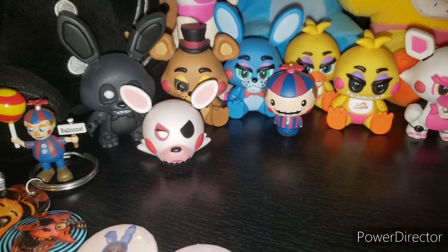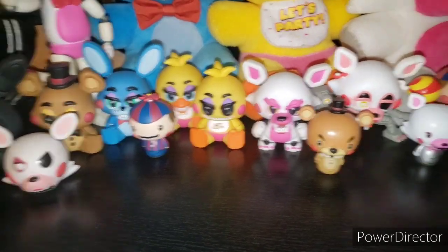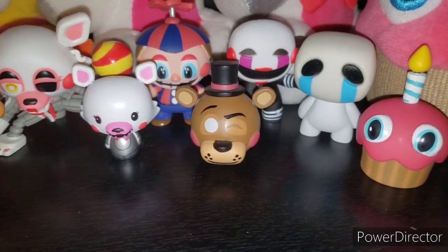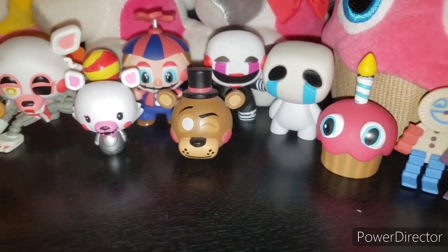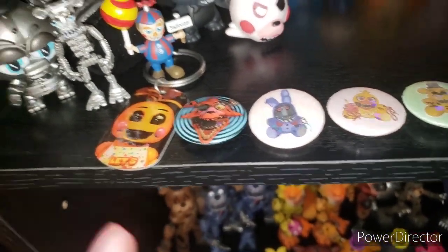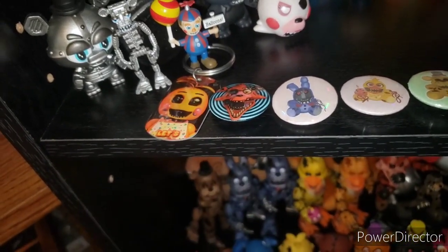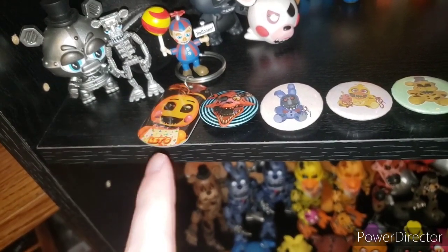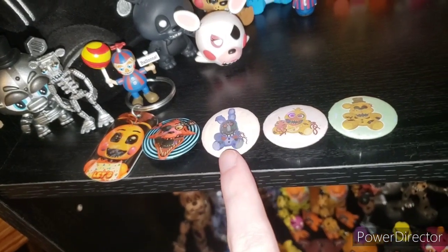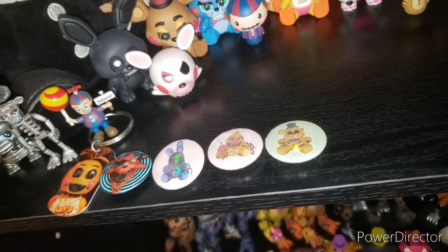Then we have the Angry Mangle MyMoji, Balloon Boy Pint-Sized Hero, Toy Freddy Pint-Sized Hero, Mangle Pint-Sized Hero — yes, this is Mangle because the body's silver — then Toy Freddy Winking MyMoji. Over here we have formerly a dog tag that I made into a keychain. Toy Chica with blood — Bio World. Foxy pin, Bonnie Chloe's Cove Pin, Chica Chloe's Cove Pin, and Golden Freddy Chloe's Cove Pin.